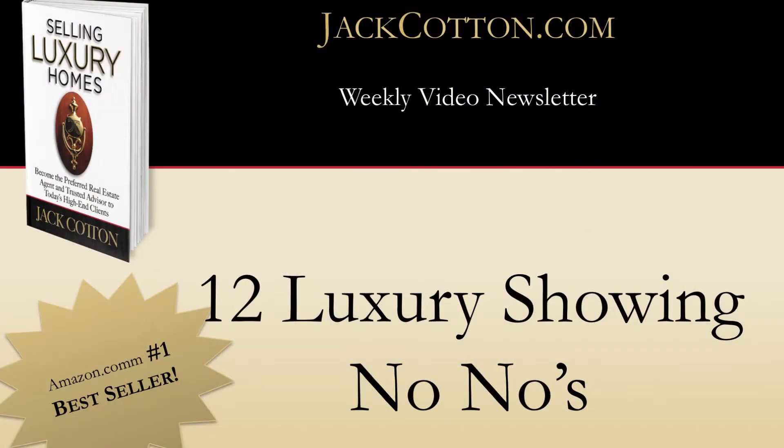Hello, everyone. I'm Erica Pizzi of JackCotton.com, and I'm here with luxury real estate expert, author, and agent Jack Cotton. And we're talking today about the 12 luxury showing no-nos.